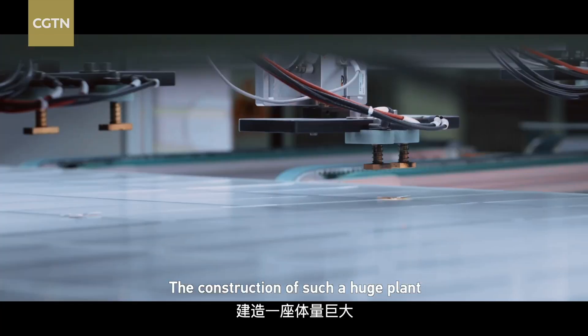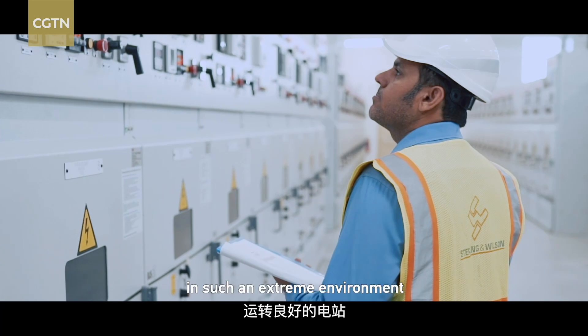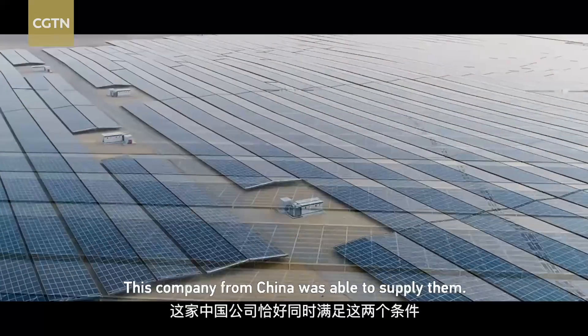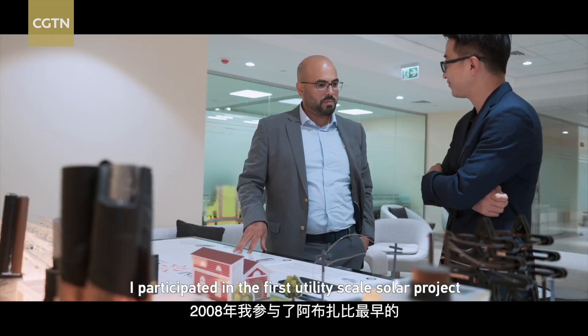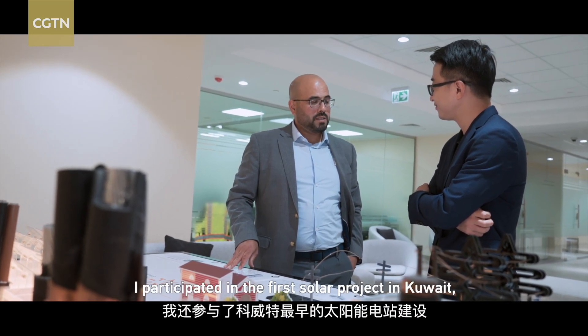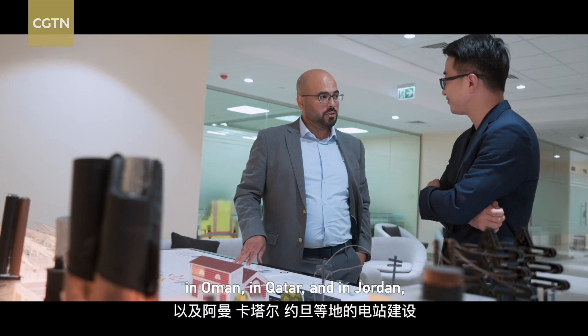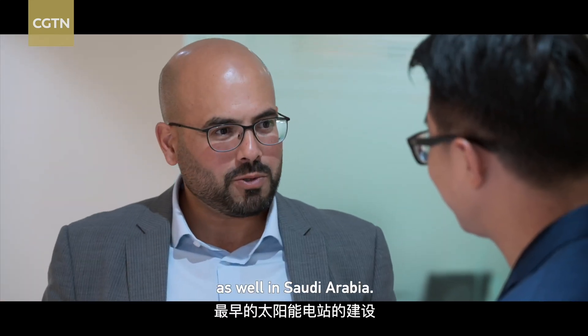The construction of such a huge plant that can work efficiently in such an extreme environment requires technology and experience. This company from China was able to supply them. I participated in the first utility-scale solar project in Abu Dhabi back in 2008, the first solar project in Kuwait, in Oman, in Qatar, in Jordan, and almost the first solar project as well in Saudi Arabia.